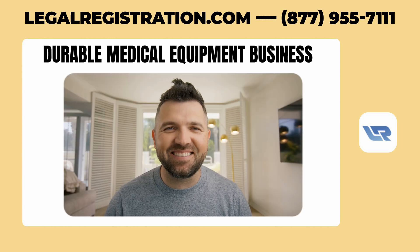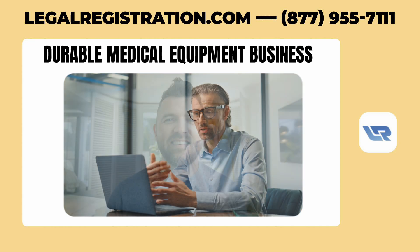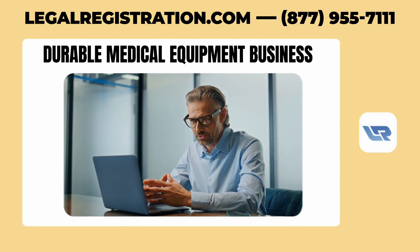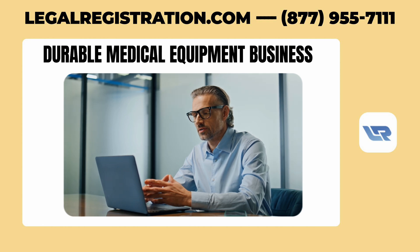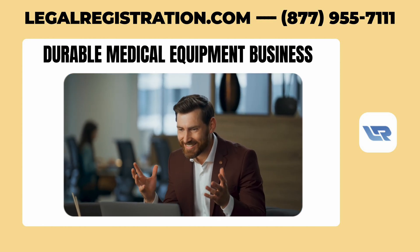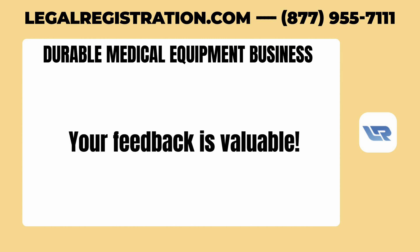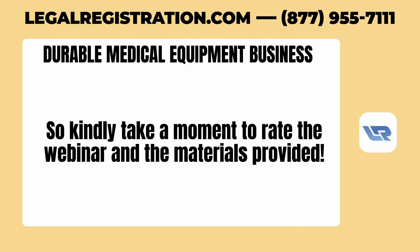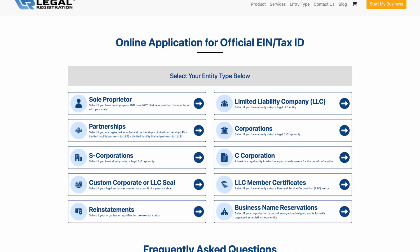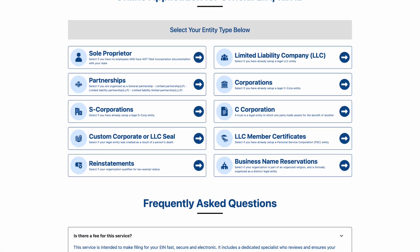Thank you all for sticking around today. Although we only scratched the surface of this nuanced industry, this session serves as a guide to keeping your durable medical equipment business legal and compliant. Keep an eye out for the Q&A responses in the coming days. Your feedback is valuable, so kindly take a moment to rate the webinar and the materials provided. Thank you for joining us today, and please visit our website at LegalRegistration.com.